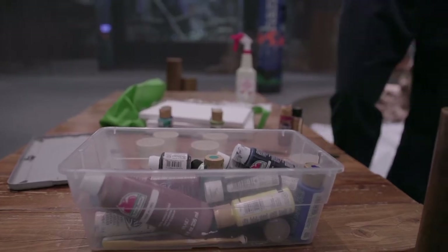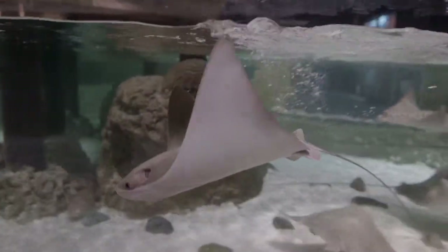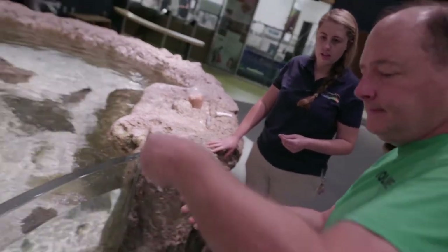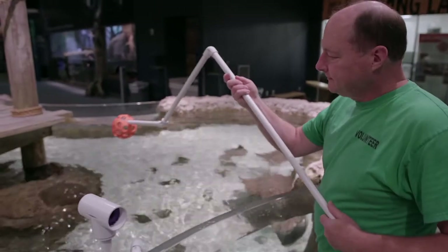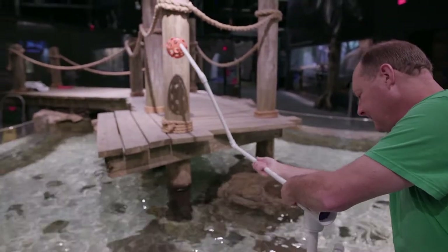All the animals in our facility get enrichment, which is something that changes in their environment and keeps them from being bored. Many people think dogs can get their Kong filled with peanut butter for enrichment, but nobody thinks a fish can get enrichment — and our stingrays can, and so can our sharks.